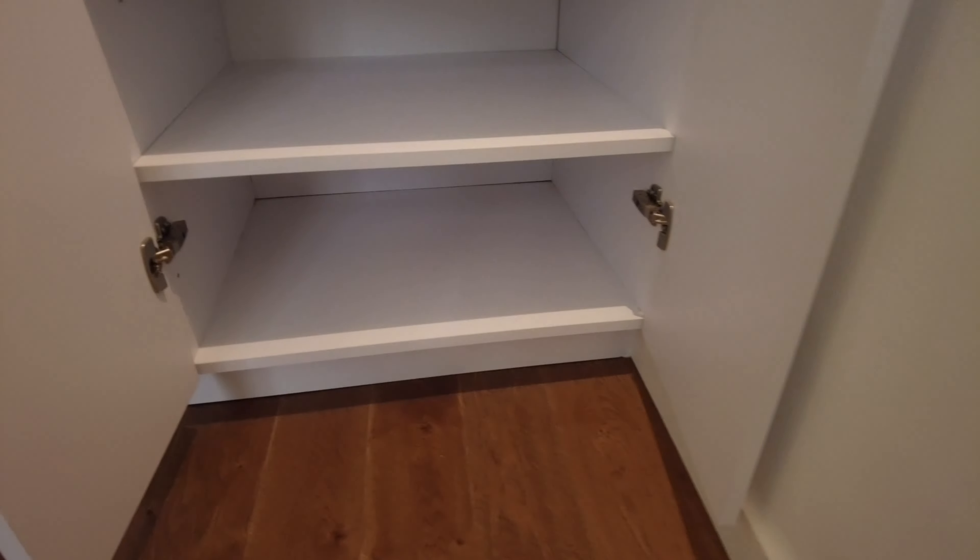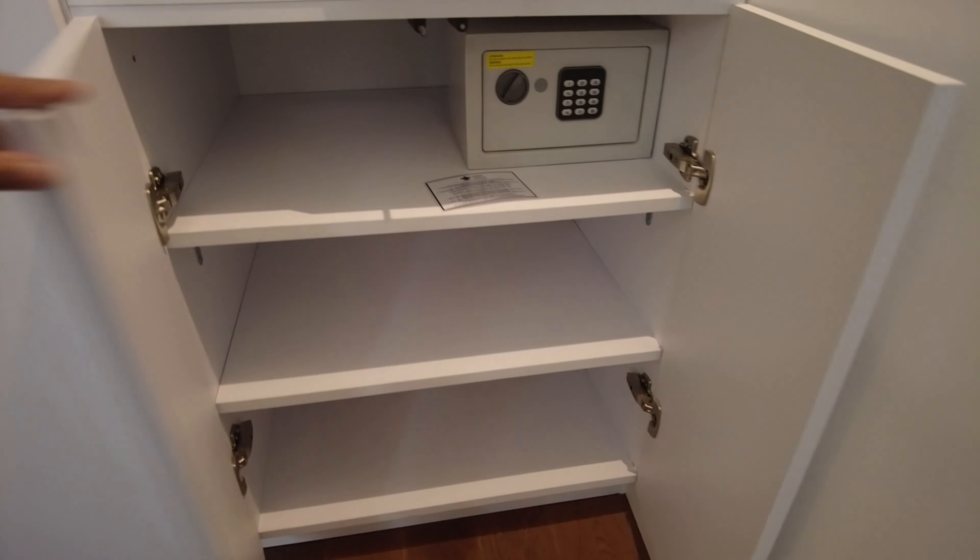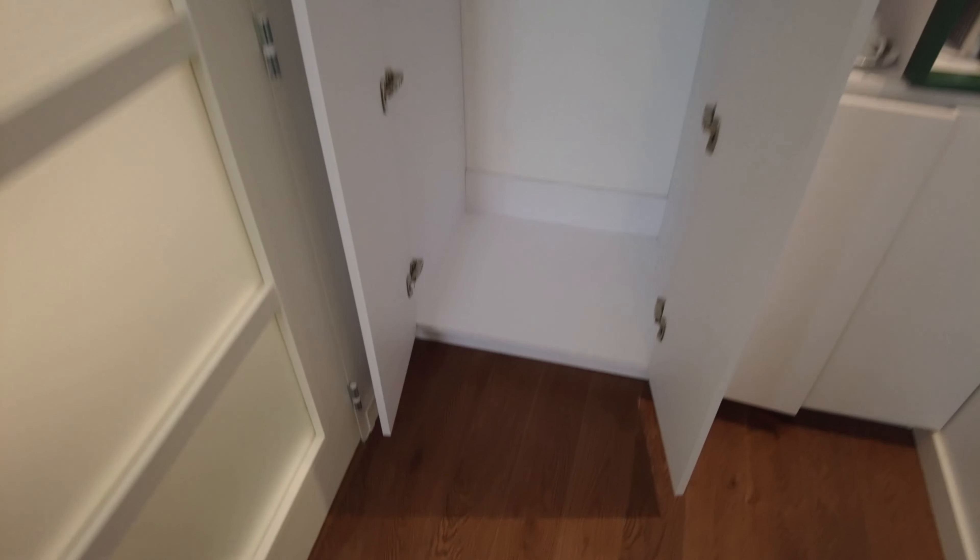Oh, very tiny safety deposit box. And then on this left side, it has a cabinet — a closet, yeah.